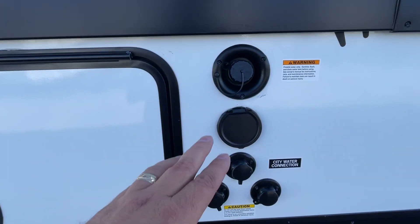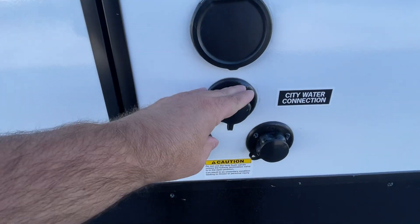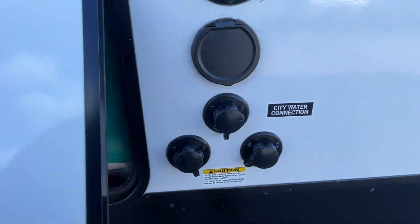On the side here we've got your fresh water fill. We've got an exterior spray port right here. We've got a city water connection — that's where you hook up your white water drinking hose. And these are black tank flushes, those are for your gray and black tanks.